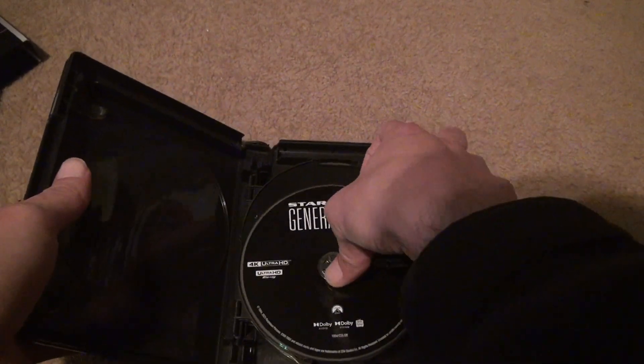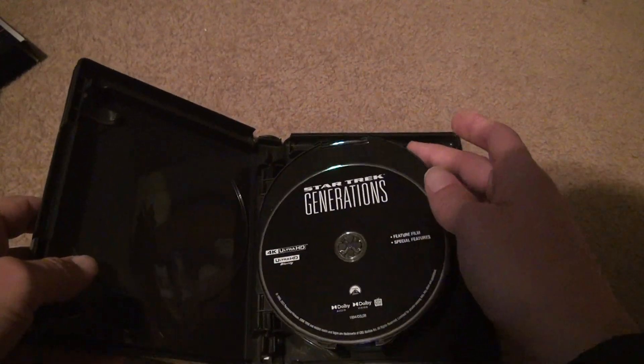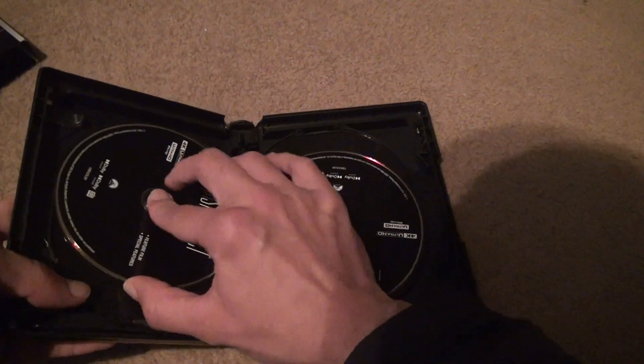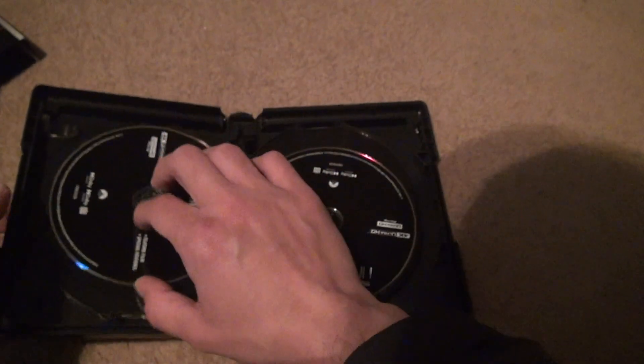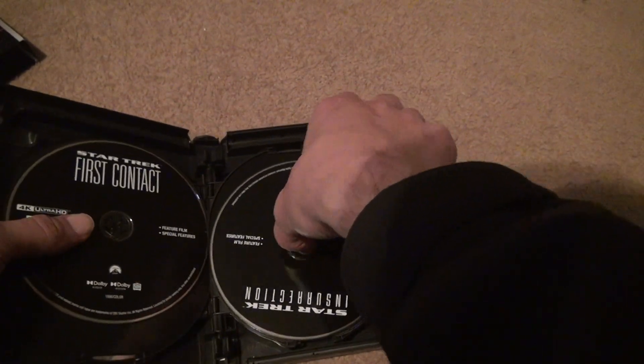Let's look at all the discs, just to make sure nobody fooled around with them. There's a fingerprint or something on this one — that's the first one I'm going to watch, so I don't know if that works or not. Dolby Vision and Dolby Audio. No Dolby Atmos for these — don't expect anything more than that. Another mark on this one down here — batting two for two for marks so far.